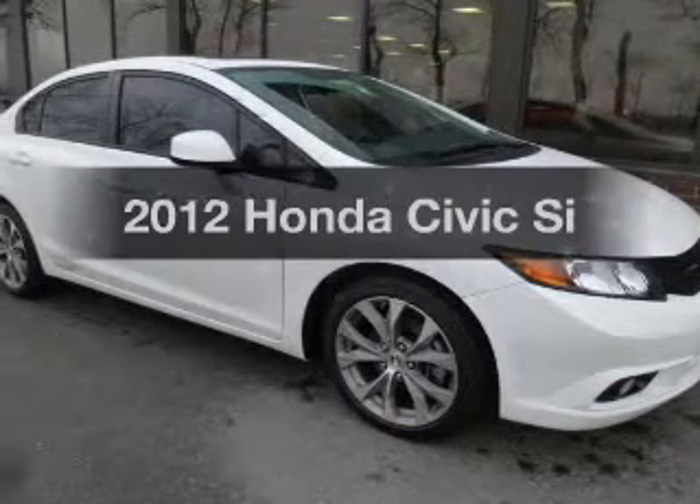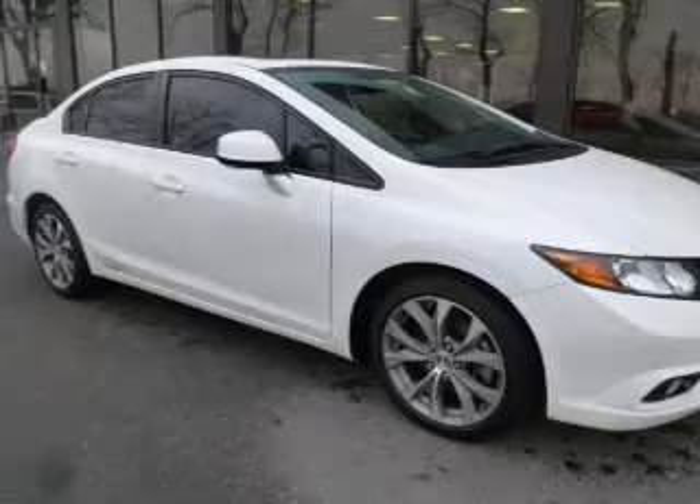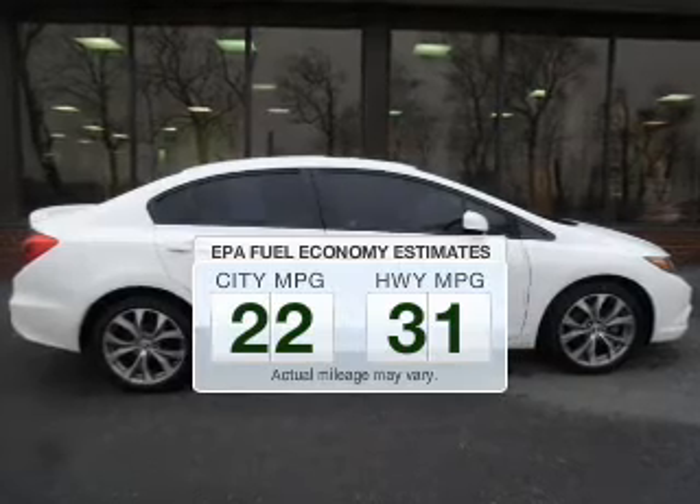Imagine yourself in this 2012 Honda Civic. Travel the roads in style and comfort in this great vehicle. Better gas mileage means better long-term driving, and this ride delivers with a great low fuel consumption rate.